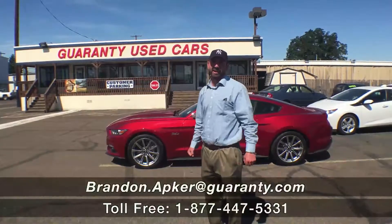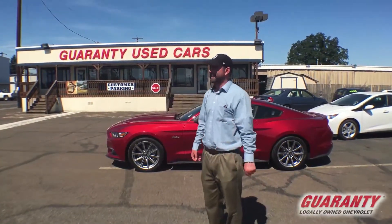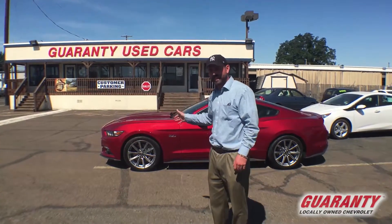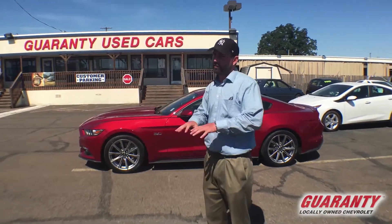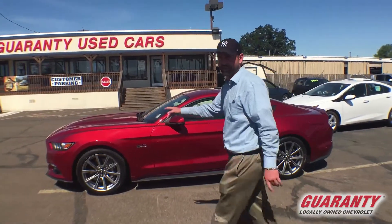Hey guys, how you doing? BJ here at Guaranty Chevrolet in Junction City, Oregon. Today I got something real fantastic — a 2015 Ford Mustang, fully loaded up, and it's the 5.0. It's not the 4-cylinder, this is the big V8.